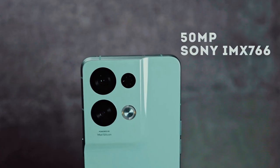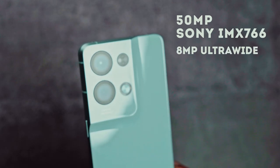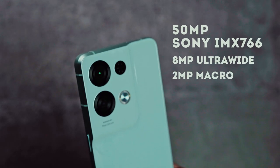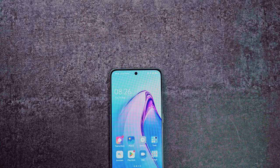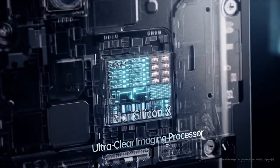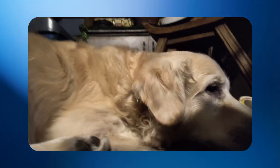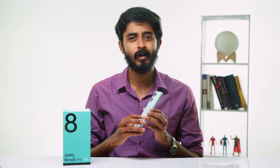Now let's check out the camera. There's a 50MP Sony IMX766 sensor as the primary, an 8MP ultra-wide, and a 2MP macro. On the front, you get a 32MP IMX709 camera. The new addition is the 6nm MariSilicon X NPU, which helps with 4K night mode video with AI enhancement. Initial impressions of the photos are pretty good — take a look.